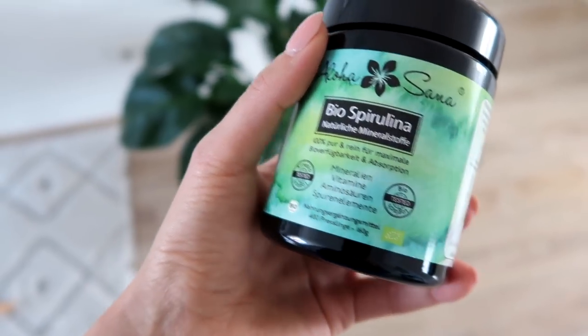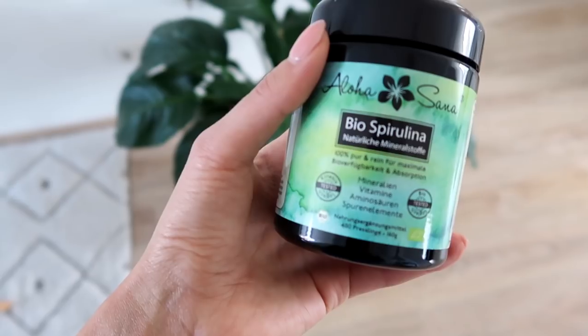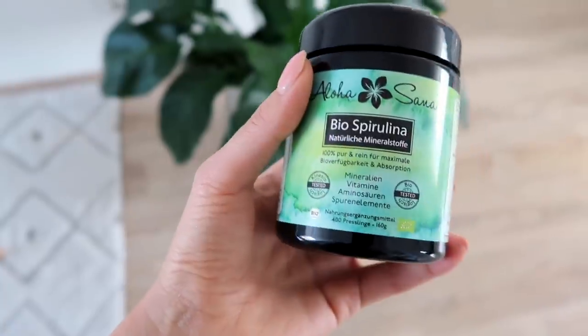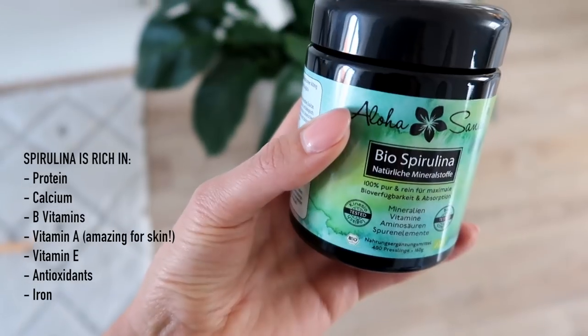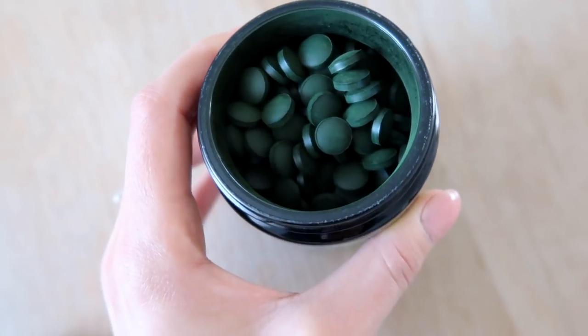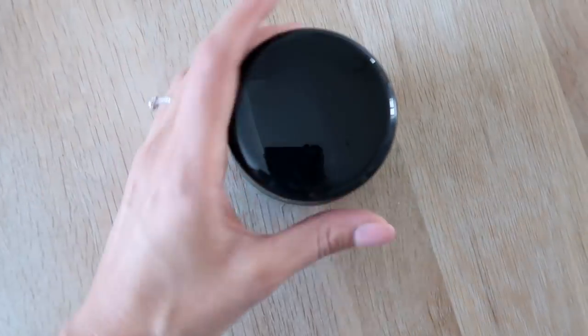Speaking of food, I also picked up these spirulina supplements that I've been wanting to get for a really long time. I used to take spirulina pretty regularly and then ran out. Spirulina is really rich in calcium, iron, and B vitamins. It doesn't taste very good so I like the capsule form — it kind of smells like fish food but it's really good for you. Thank you guys so much for watching this vlog, I hope you enjoyed it. I'll leave links to everything mentioned down below and I'll see you in my next one!